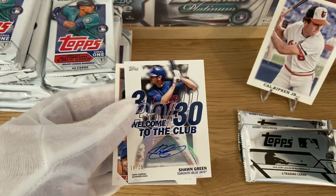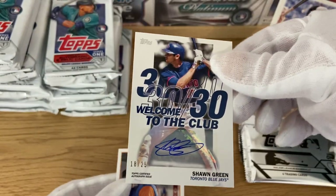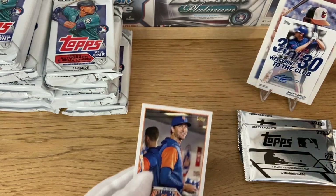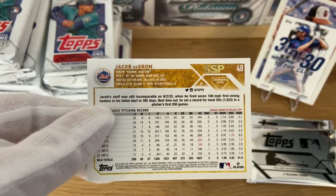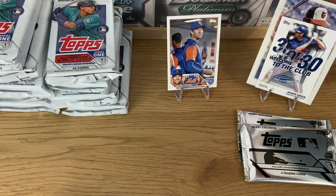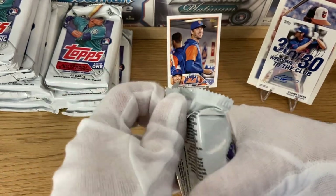We got the autograph already — Sean Green! That's why the cards were sticking together. We got a Welcome to the 33 Club autograph for Sean Green, numbered 18 out of 25. Really love Sean Green from his time with the Dodgers — he's had one of the best swings I have ever seen. Always a lovely card to have. And we got a Jacob DeGrom super short print. With Topps, it's going to have a gold front and the back of the card will be golden too — really, really hard to miss. You will not have too many doubts that you got a special card.